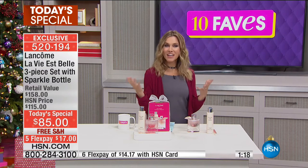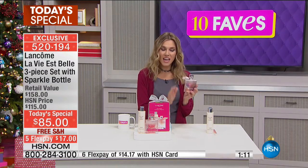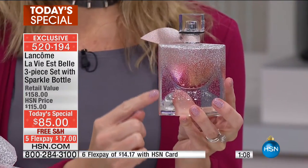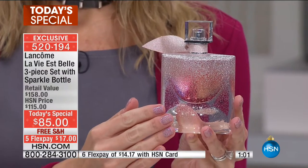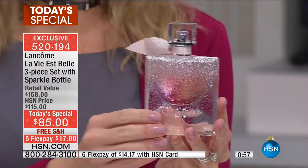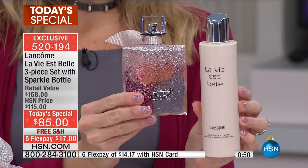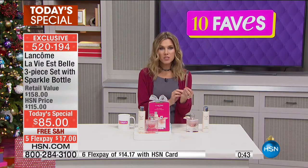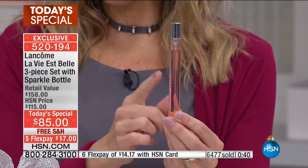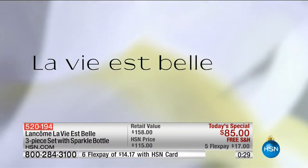I got out of the shower tonight and put this on instead of my usual scent — I could not wait for it to come out. When you stop people in their tracks and they tell you how wonderful, elegant, and sophisticated you smell, that's special. You're also getting the body lotion, which is a beautiful way to layer your fragrance, and the purse spray to keep with you for a refreshing spritz throughout the day.